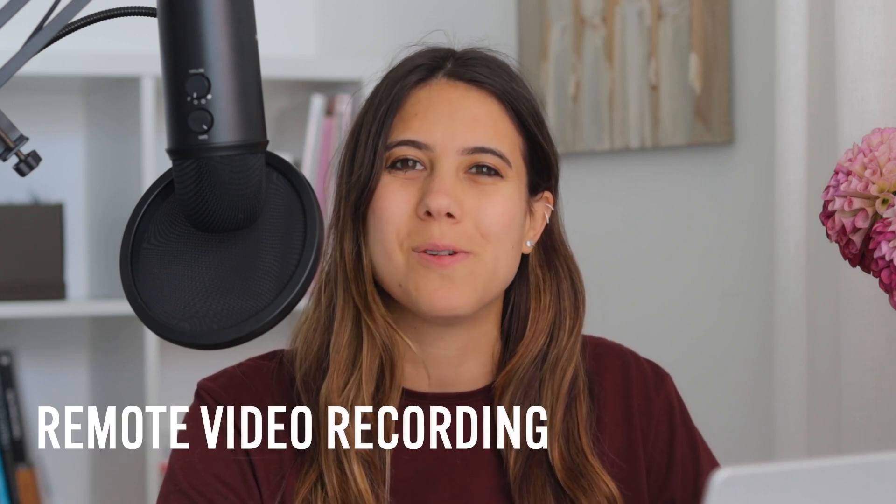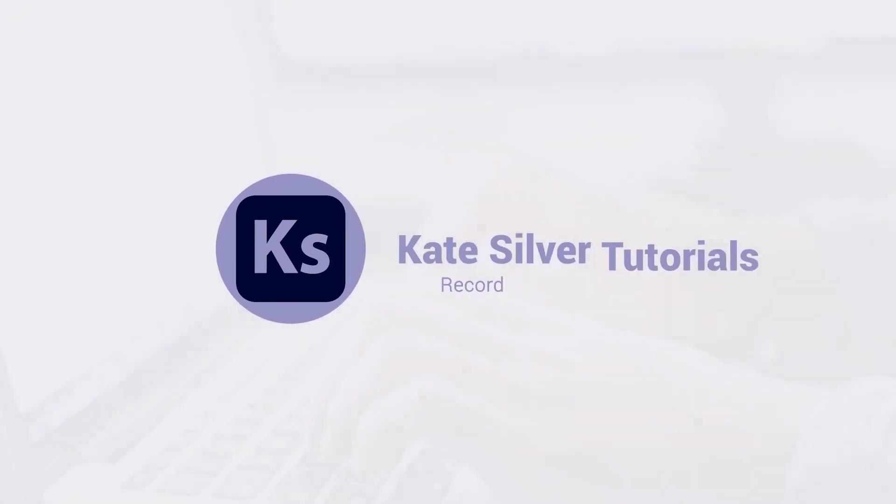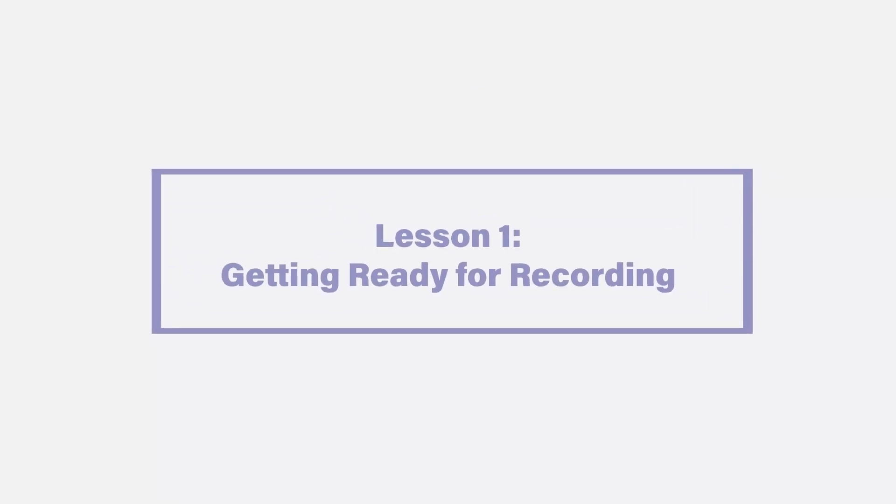Hey guys, in this lesson I'll take you through how to get ready for a remote video recording interview. I'll show you my personal setup and the equipment I use, and the software I use to get ready to start recording. We'll look at the three most important aspects, which is audio, video, and software.